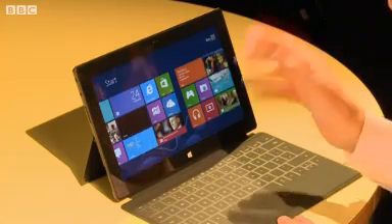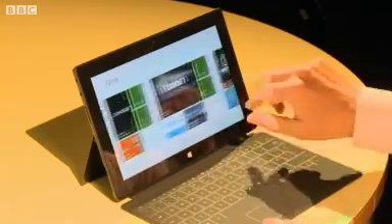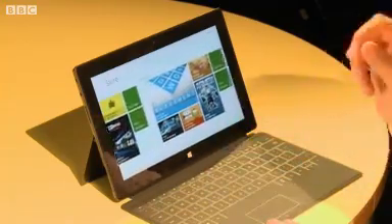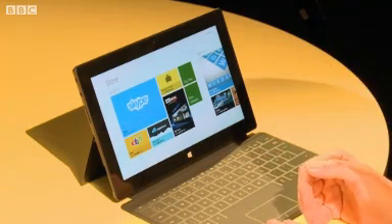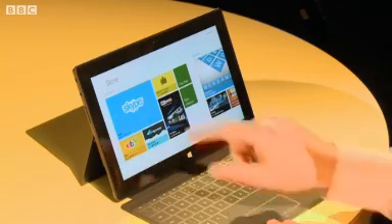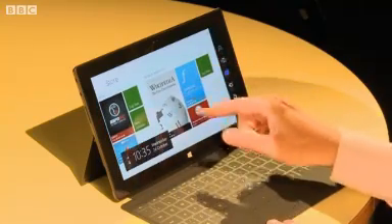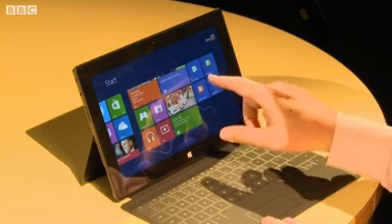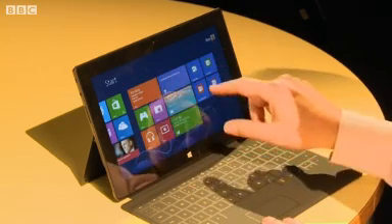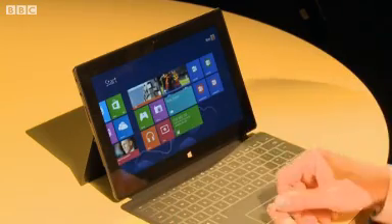Very important for any new device these days is apps. Here is the App Store. Microsoft says plenty of developers are now creating apps for this and for Windows Phone. Skype is going to be important to this device and to Microsoft in the future, along with a whole range of other apps. So that's the personal side, but Microsoft is really pitching this at professionals too — it comes with Word, Excel, and PowerPoint, the idea being that you may want to use this at work as well as at play.